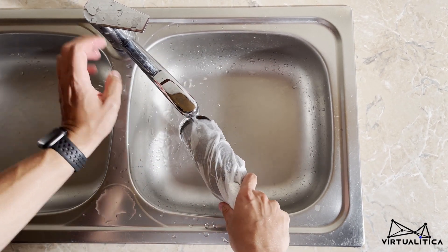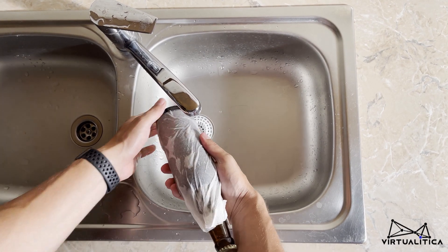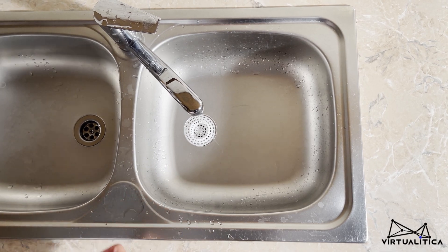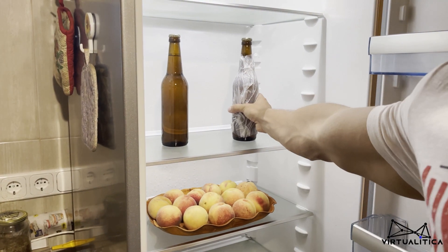A water layer on the outer surface of the glass is ideal for this purpose, since the water will evaporate and this vaporization absorbs the heat energy from the glass. This significantly increases the speed of cooling down.